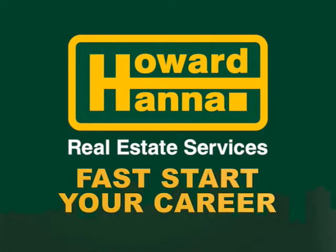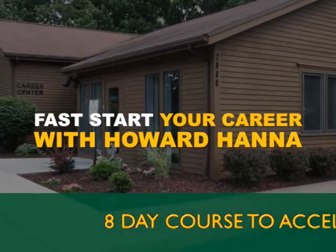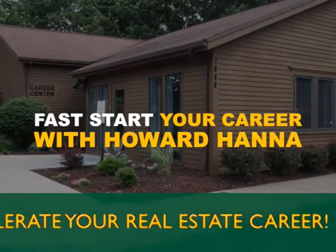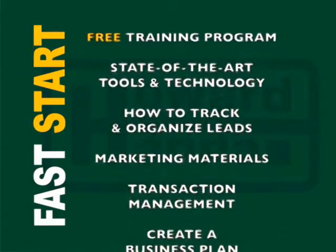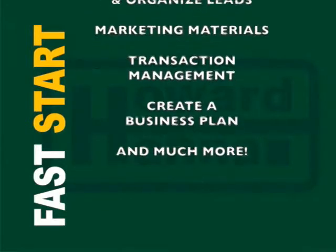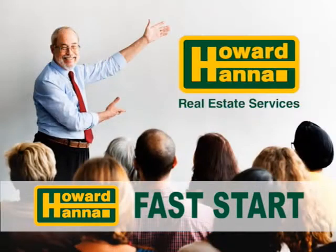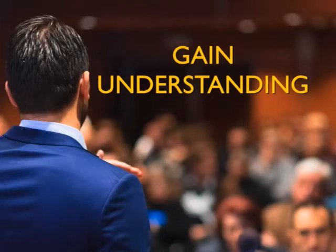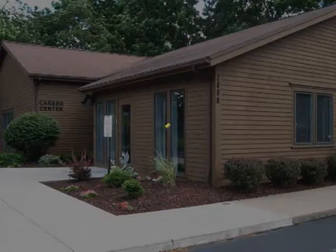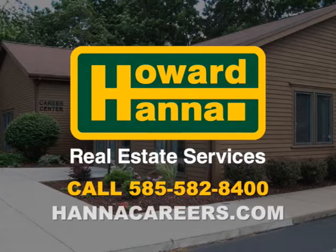A career in real estate with Howard Hanna offers limitless opportunities. The Howard Hanna Academy is proud to offer Fast Start, an eight-day training program designed to guide and accelerate newly licensed sales associates into their new career in real estate. This intensive course covers all the basics newly licensed agents need to know. Classes are taught by boots-on-the-ground agents and managers in a comfortable and welcoming environment. If you're a newly licensed sales associate and want to learn from the best, contact us at 585-582-8400 or visit hannacareers.com.